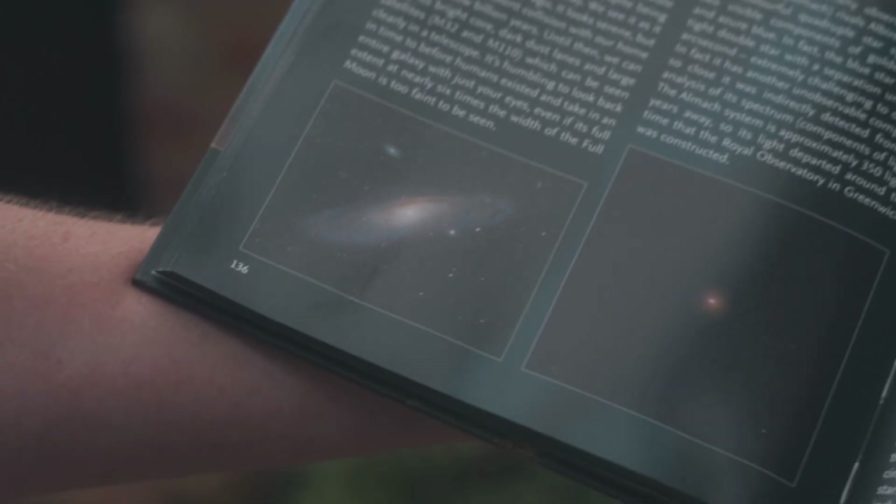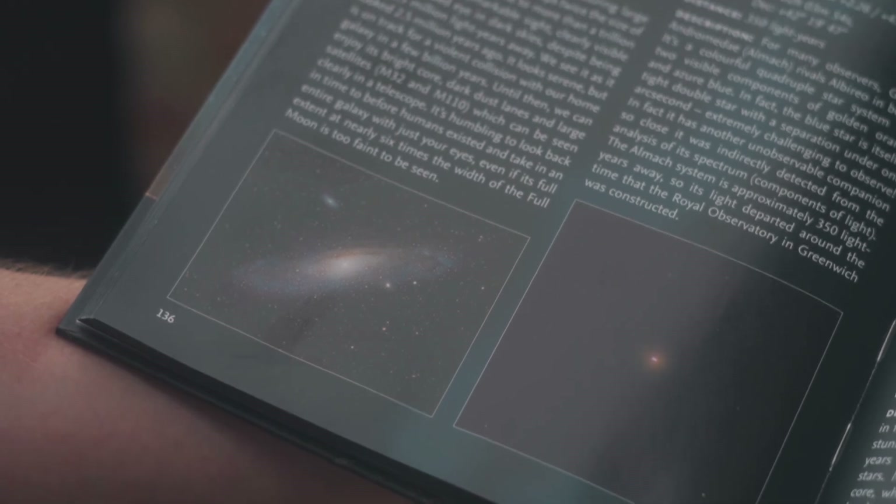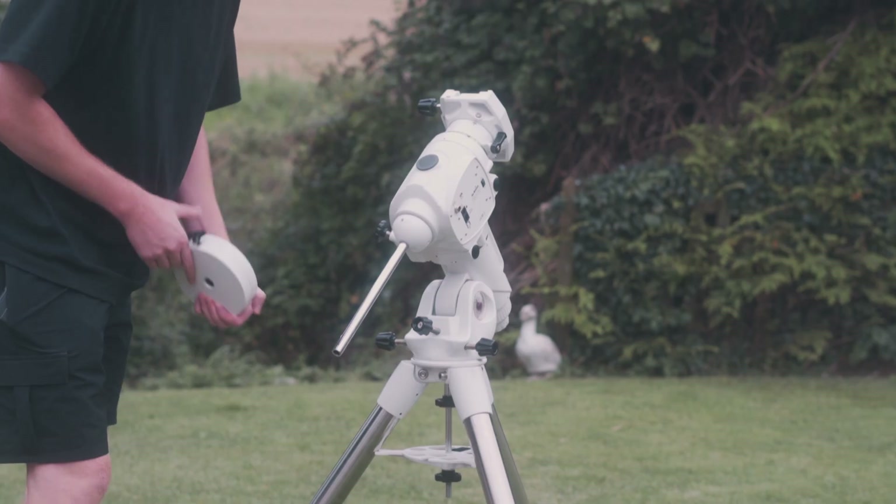And that's for good reason. Andromeda is a true giant in our night skies. This spiral galaxy is nearly 2.5 million light years away from Earth, so the light that we're capturing tonight is ancient light, which left the galaxy over 2 million years ago — long before our species even existed.